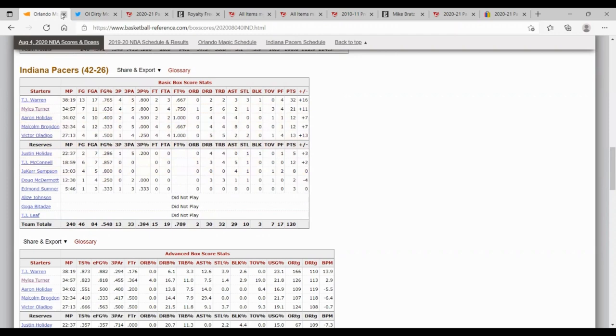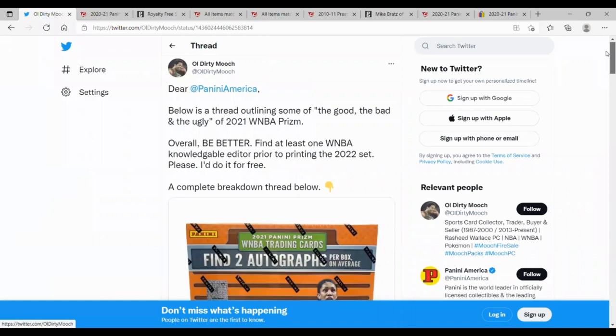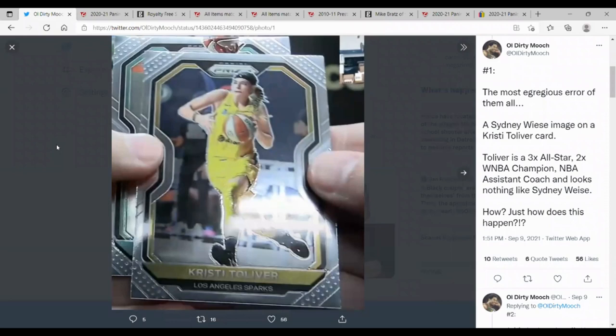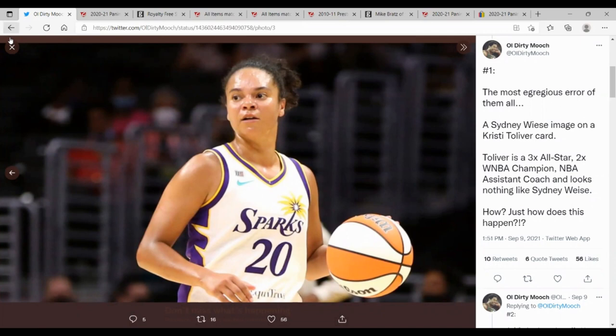In addition to those NBA errors, we also had the WNBA Prism set. I'll refer you to a Twitter thread from a poster named Old Dirty Mooch who goes through the good, bad, and ugly of WNBA Prism — many cards use old photos from when players were on different teams. One particularly notable card says Christy Tolliver but is definitely not her. The player actually pictured is a three-time All-Star, two-time WNBA champion, and current NBA assistant coach. So no, they're definitely not the same person.